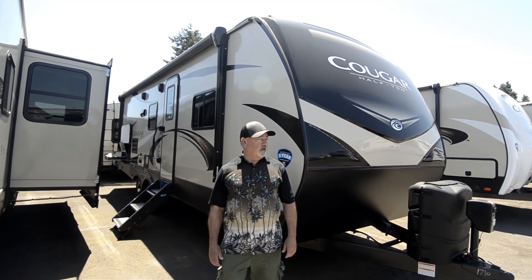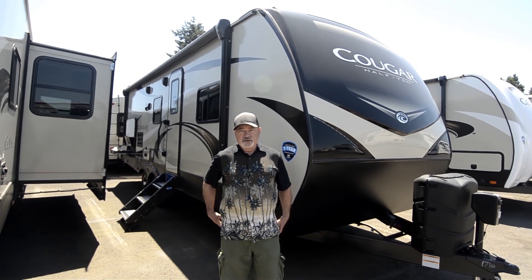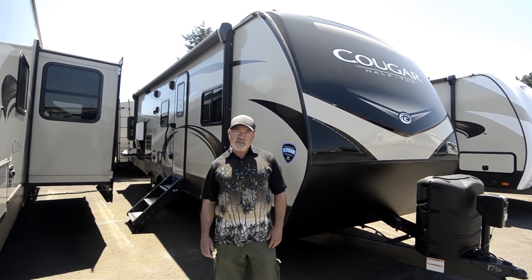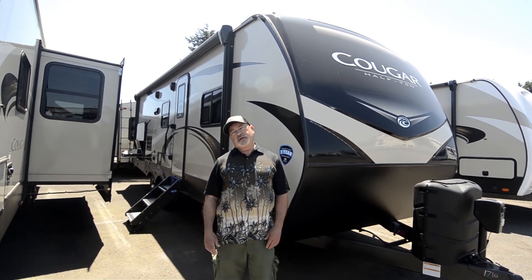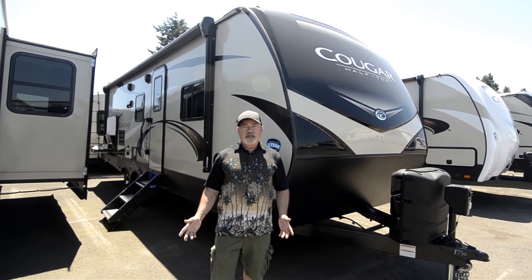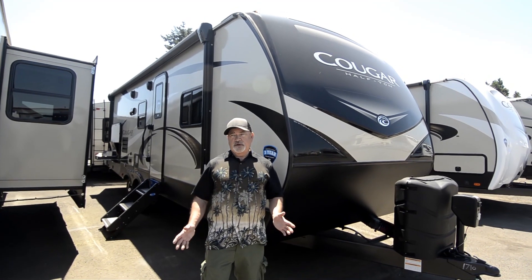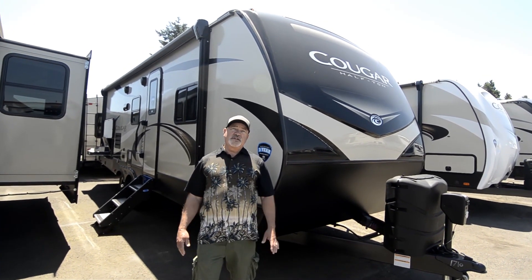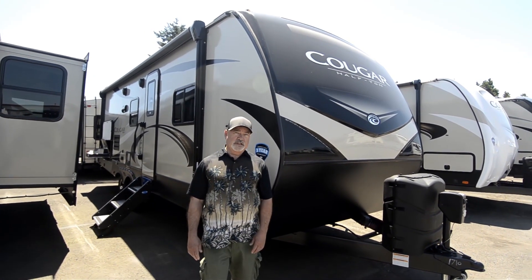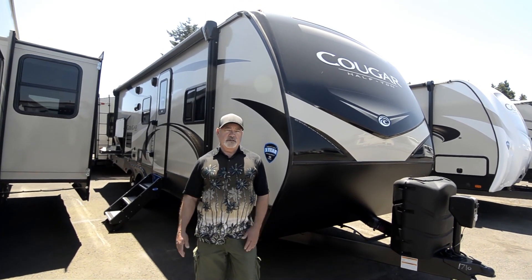Keystone is an awesome manufacturer. These are built here locally — they're made in Pendleton, Oregon. We're in Eugene, so we don't have to have these things shipped halfway across the world to get them to our lot, which saves on shipping costs and saves you some money. Keystone only does towables and they're such a large volume manufacturer that they can buy materials a little bit cheaper, so we carry four of their product lines because we have a lot of faith in the company.